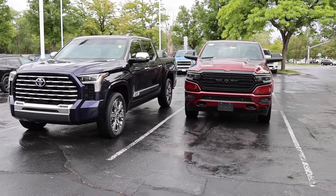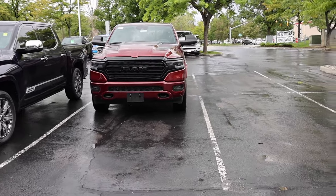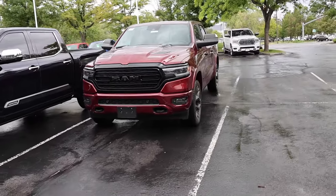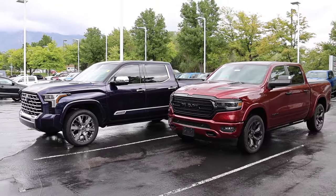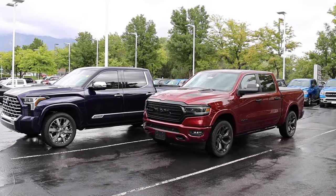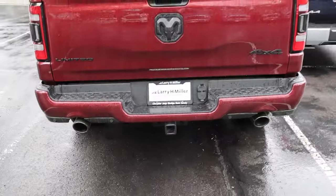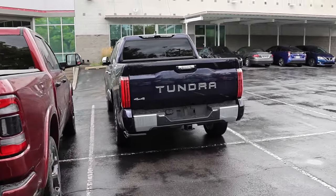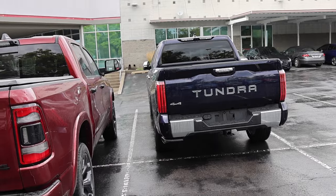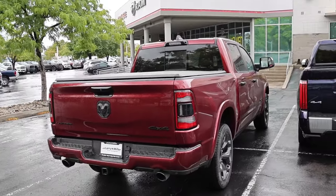Welcome back to JB Reviews. I have a 2023 Toyota Tundra and a 2023 Ram 1500. I wanted to show you guys around these trucks so you can see a comparison between the top trim levels from both brands. Special shout out to Larry H. Miller for supplying these two trucks. This one is actually used — it only has about 50 miles on it. Let's go ahead and start with the front ends.